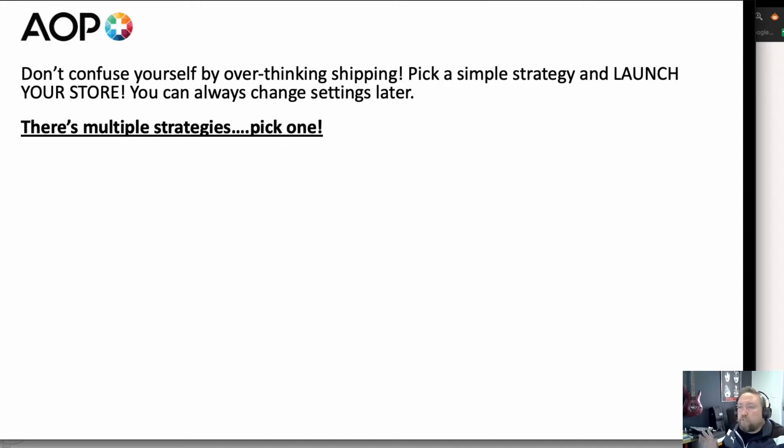There are multiple strategies and it really depends on what works for you — there's no particular right or wrong. Don't worry about big platforms like Amazon that offer free prime shipping. Have a look at other stores, add things to cart, go to checkout and see what they're charging for shipping if you want some ideas. There are a lot of strategies — pick one.